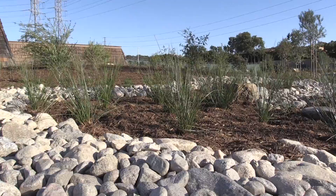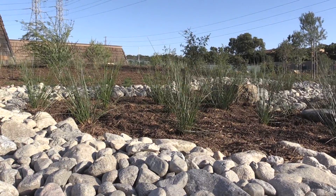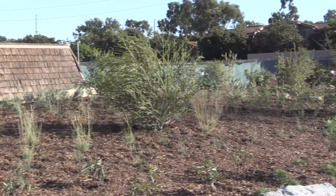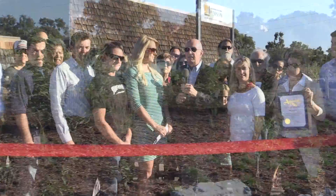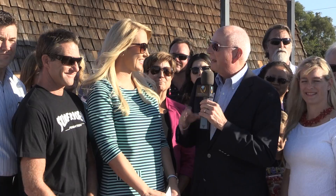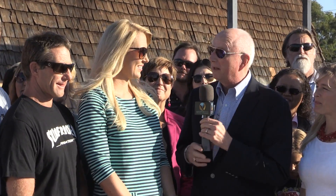Right here in Huntington Beach, a prime example of taking, being sustainable, taking great care of the environment, and reintroducing native species. I'm stealing the thunder here from Southern California's representative, Janelle Bader. I'm going to let her share exactly what went on here today and what we're celebrating. Janelle?